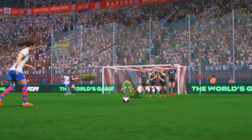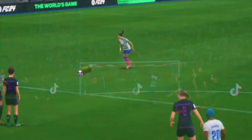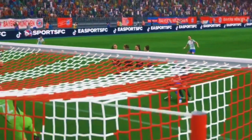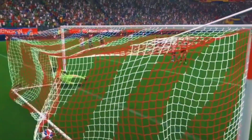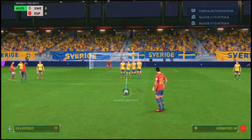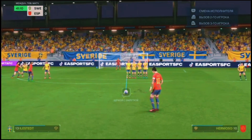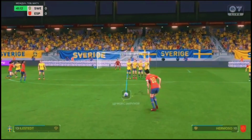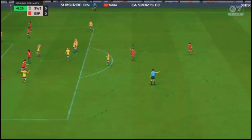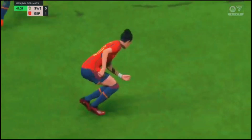This has everything. As you can see, it goes over the wall, starts outside the post and then comes back in. What a strike that is. That couldn't have been executed any better. A magnificent goal.